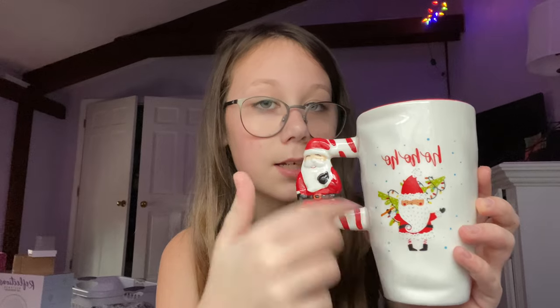My intros are always super cringy, so sorry about that. I'm gonna start with my stocking stuffers. First I got this little mug, and it says 'ho ho ho' with a little Santa on it and a Santa handle. I think it's cute. It kind of hurts my fingers to hold because it's so tiny, but it's cute.